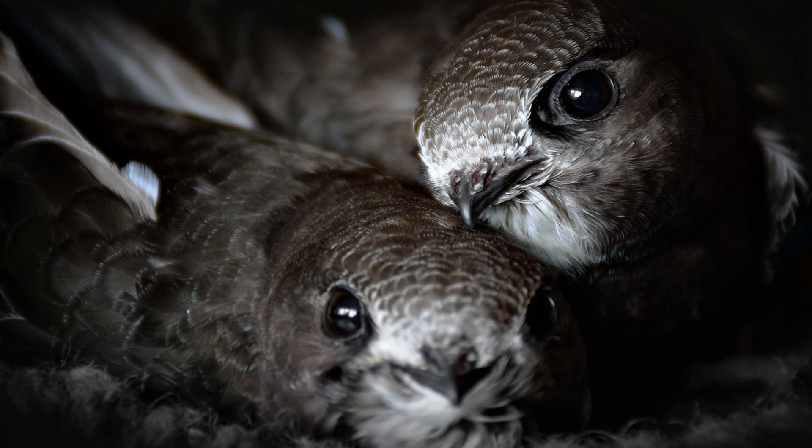Female swifts usually lay two to three eggs, which incubate for up to four weeks. The nestlings remain in the nest for up to eight weeks before fledging.